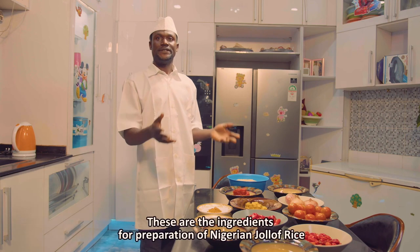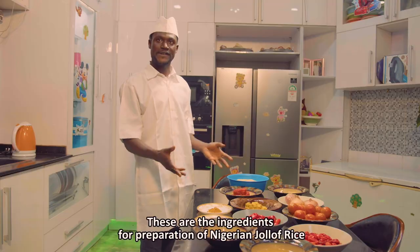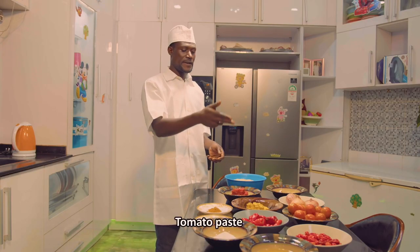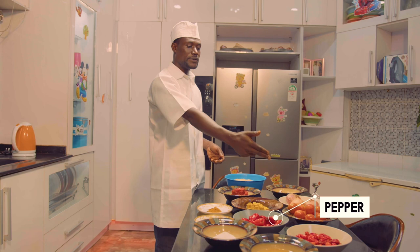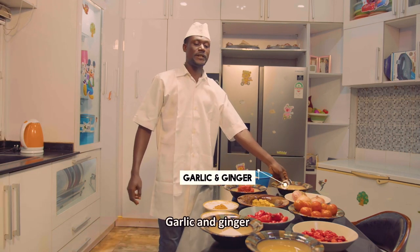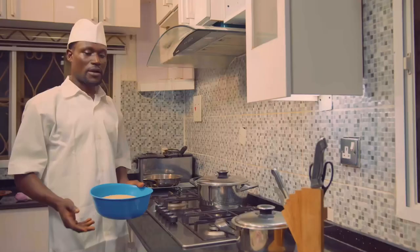Now, these are the ingredients we are using to prepare Nigerian jollof rice. This is my rice, tomato paste, full seasoning, pepper, this is my onion, garlic and ginger, vegetable oil, and salt to taste.